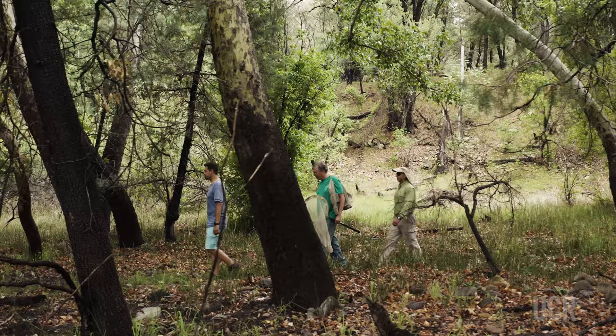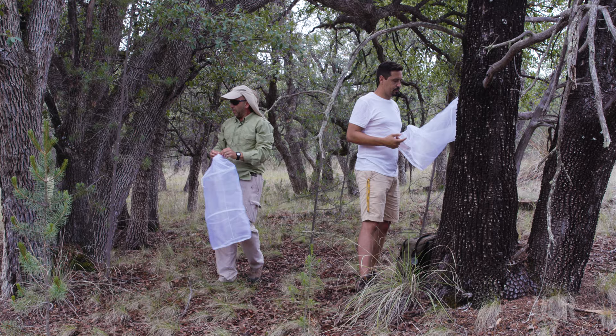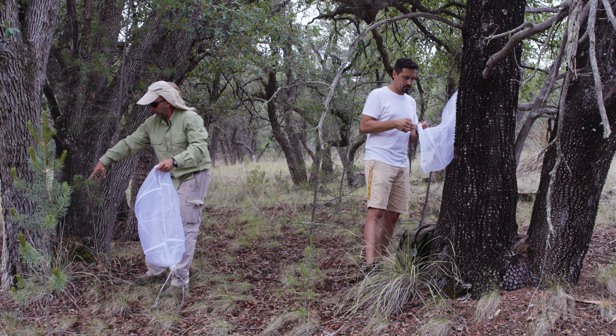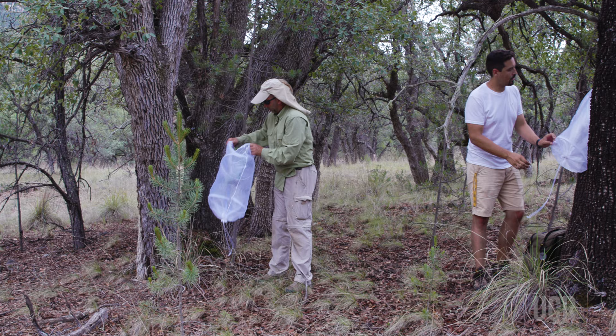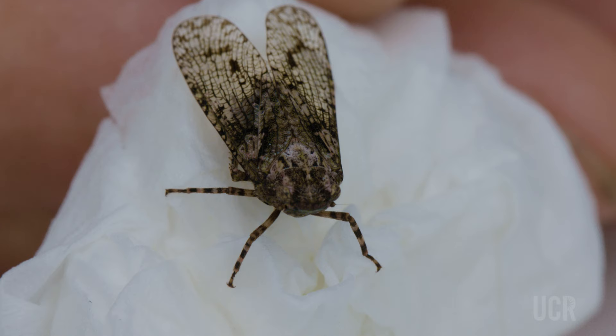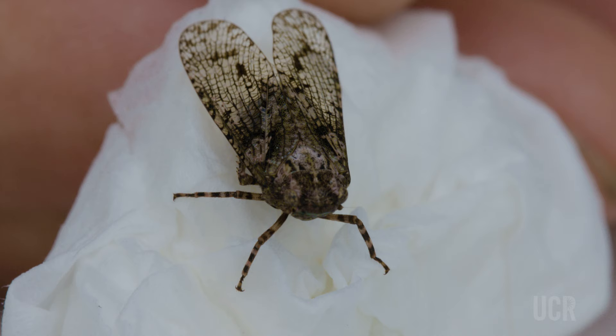The second objective is to cage those lanternflies onto possible native host plants — these could be junipers or oaks. The way the cages work is we open them up, fit them over a branch, seal up the end with the drawstring, and put our insects inside. The idea is that they'll feed on the plant so we can study their biology.